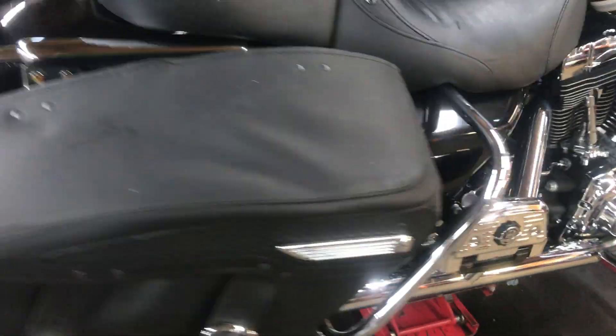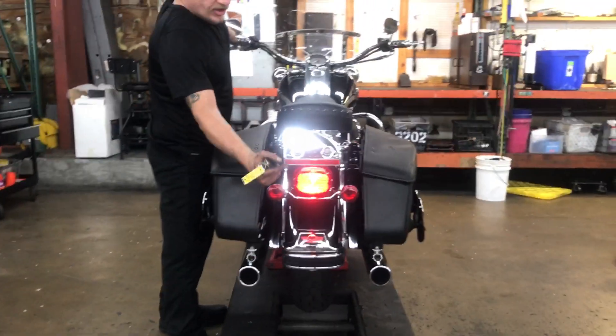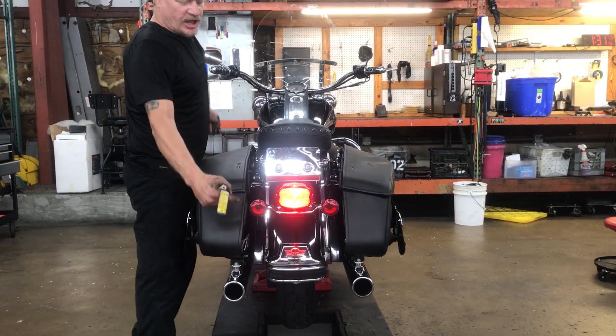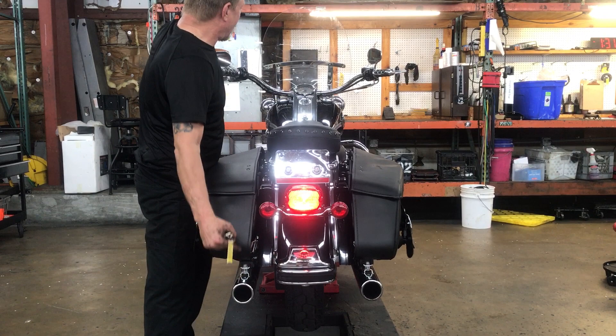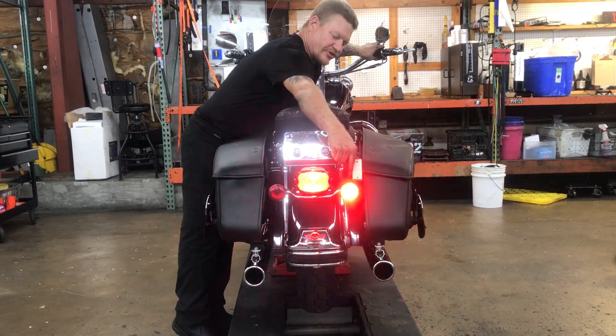We'll step around to the back of the bike. Rear fender mount running light. Rear fender tip mount running light. Left turn. Right turn.